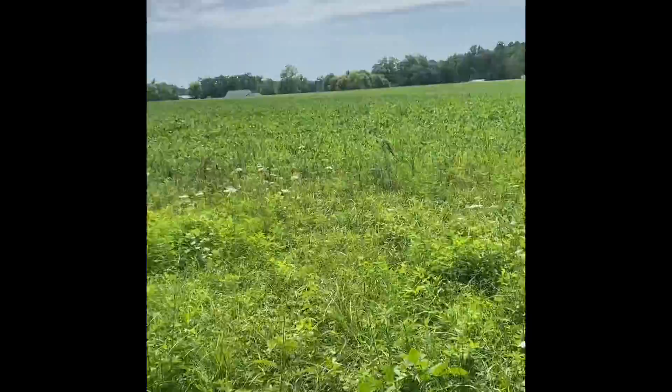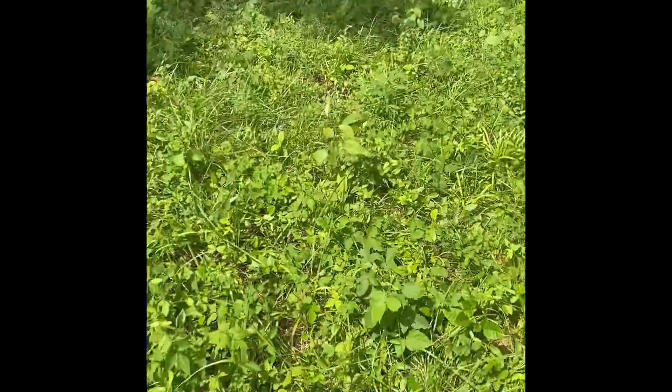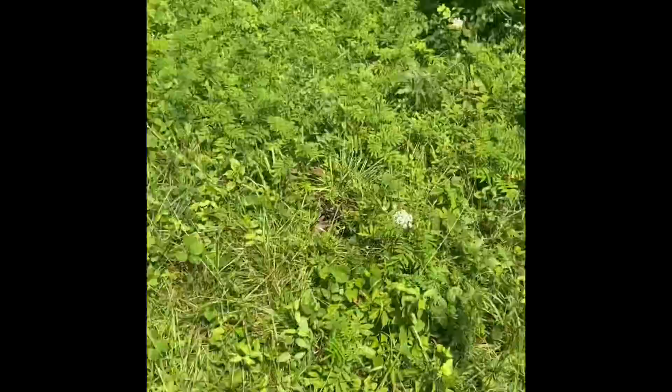Got our beans going pretty good. The corn's going pretty good. Got our little path made. There's a bunch of briars there, we just cleared them all out.